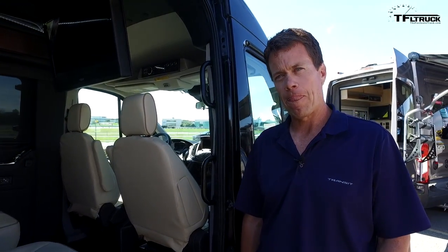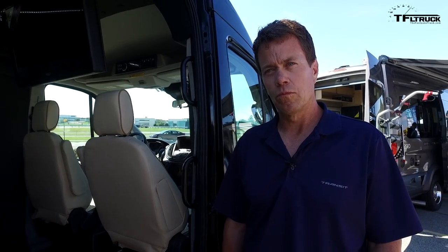Do you have to be a company or a fleet to buy a Transit, or can a regular person walk in and buy one? Anybody can buy a Transit.